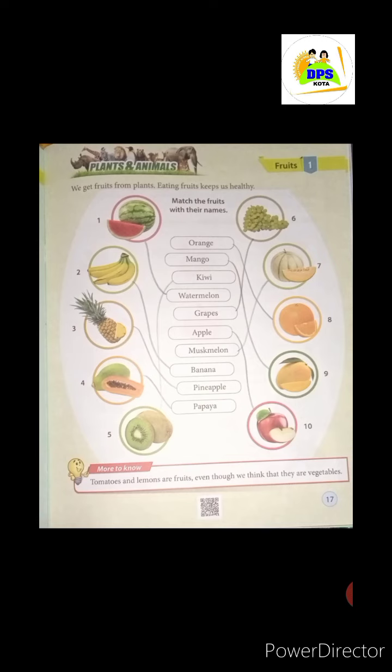Fourth, what do you see, student? This is your papaya. We will match it with its name. You have to match it like this.